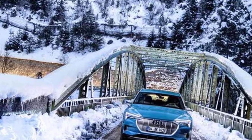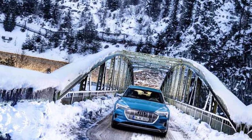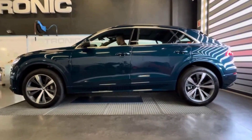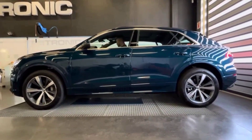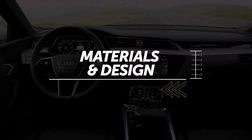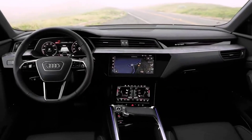While the Q8 e-tron's luxury weight means it is not the most efficient in the cold, its ability to adapt physically to the road sets it apart from lower-riding rivals. That is why it lands at number six: serious winter hardware wrapped in premium comfort.